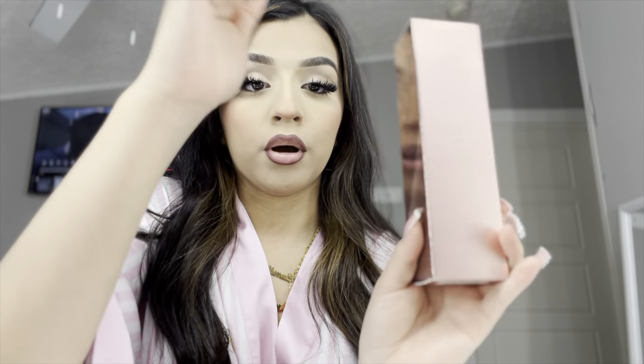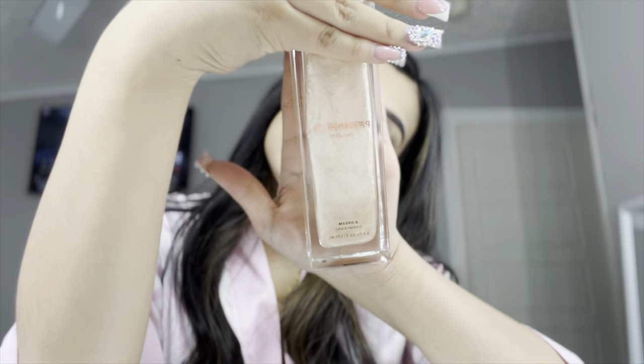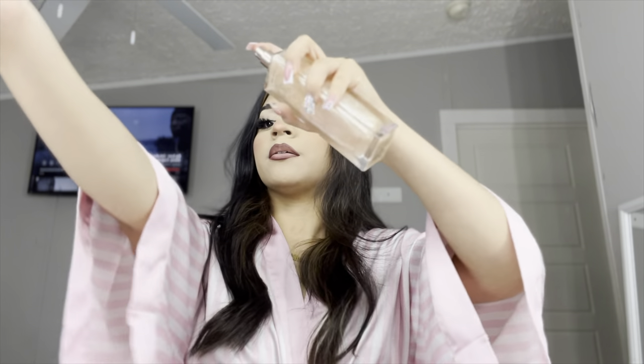I also bought something from Sephora — this glittery thing. Summer is coming up and you want your skin to look glowy. So I got this from Sephora, it's called Patrick Ta body glitter basically. It smells really, really good. It was probably like 60 bucks, somewhere around there. It looks really pretty and it smells sweet but in a good way.